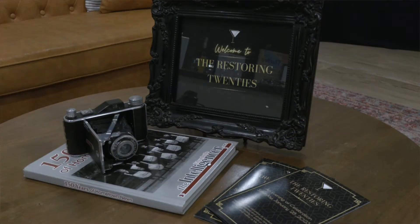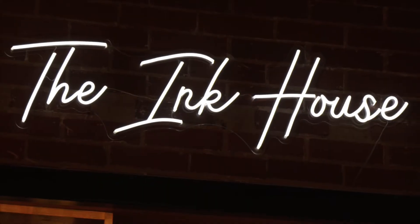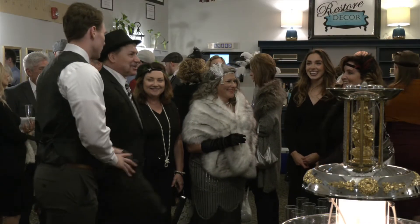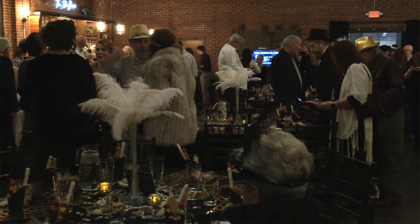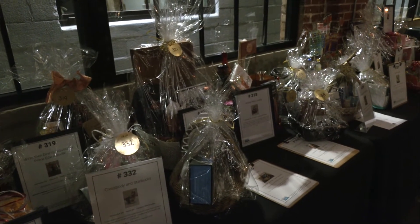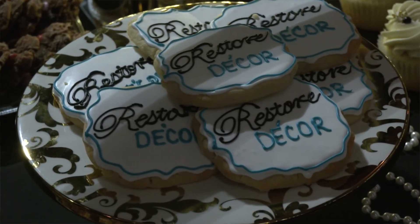We've tried for the last several years to have an annual fundraiser to raise money for Restore Decor. Our most recent fundraiser was called Restoring 20s — a 1920s themed event held right next door to us at the Ink House. We had close to 200 people there, most of them dressed in costume, and we raised several thousand dollars that can go directly to our operating expenses so we can give away even more money to people in our community this year.